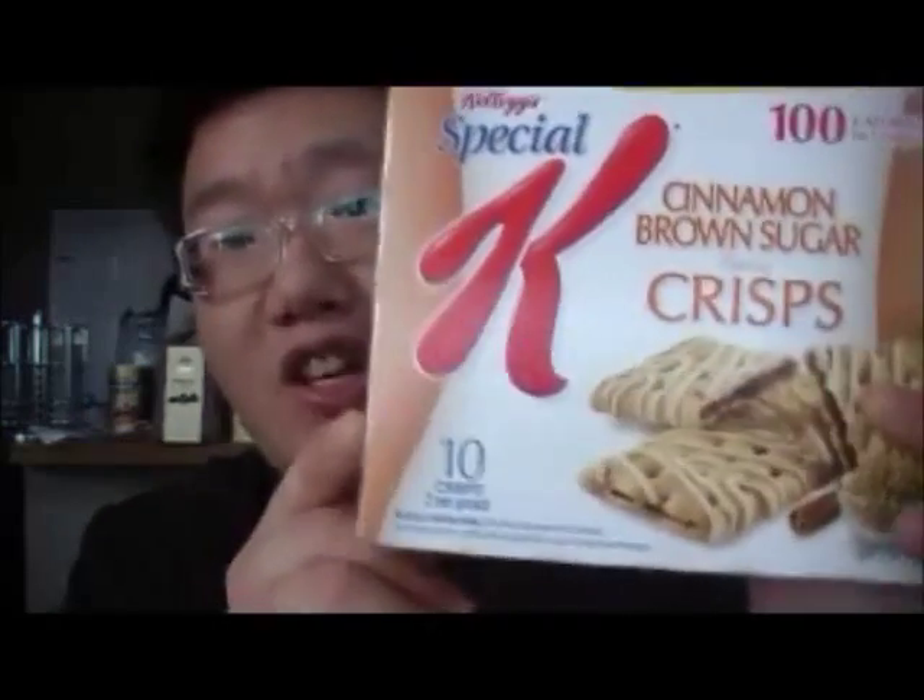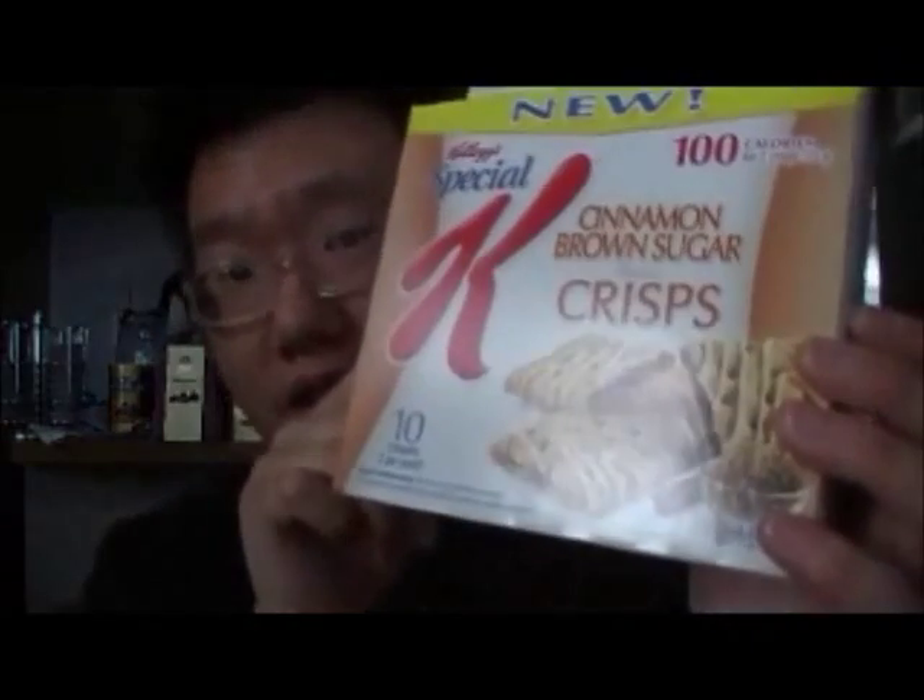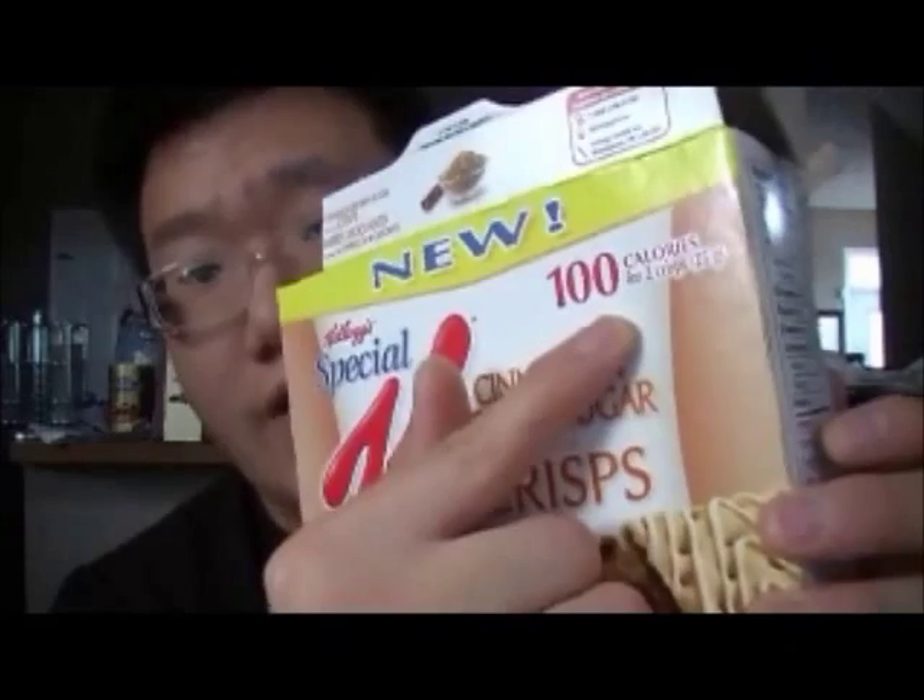Hey everybody, today is June 24, 2013, and I'd like to do a review for you. It is the Special K Cinnamon Brown Sugar Flavor Crisps. These are really good and they are only 100 calories per package.